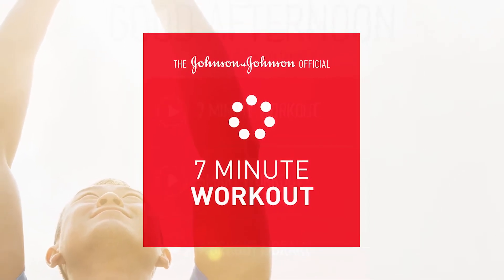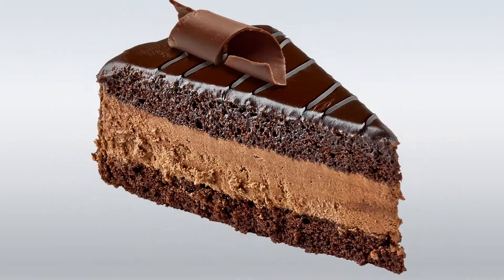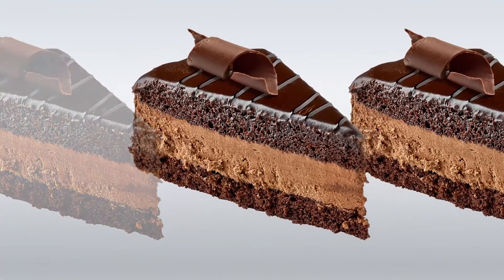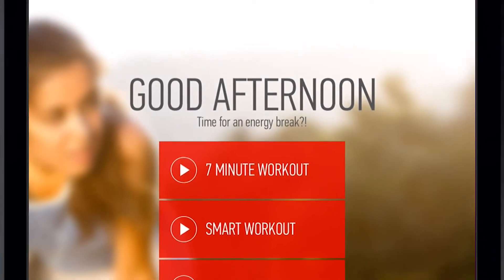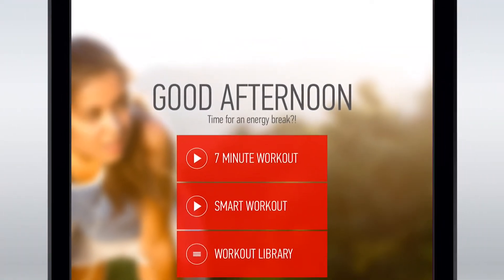It certainly isn't as exciting at first as, say, a big piece of chocolate cake, but the app aims to get you in shape quickly enough to grab a lunch hour slice afterwards. Open the app and you'll be greeted with an array of workout options to make sure you don't get bored too quickly.